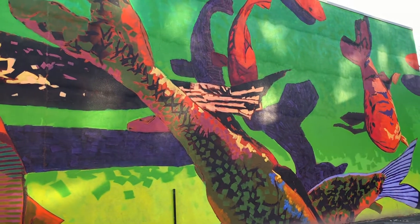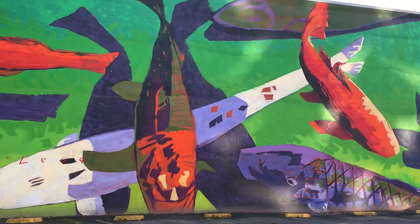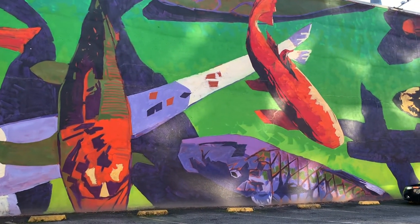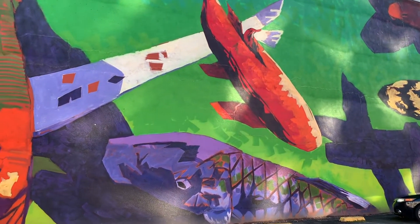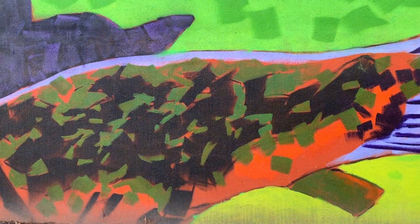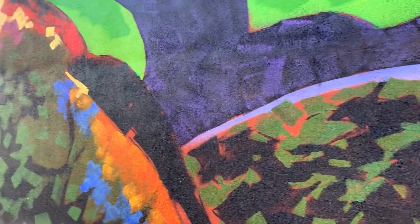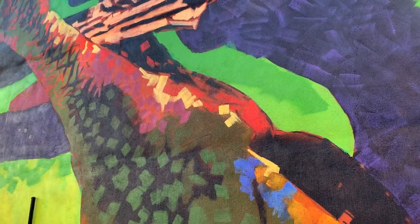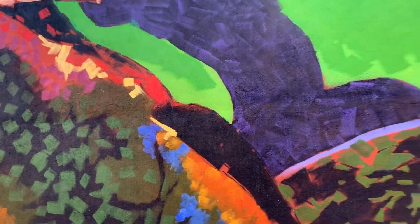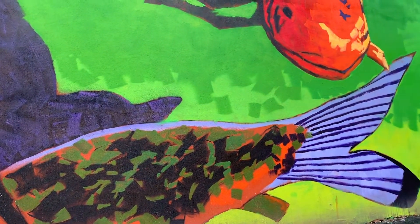The most impactful element in Beneath the Surface is color. He only uses a select few hues — red, yellow, green, blue — but adjusts the values to create an interesting piece, emphasize the koi, and create a feeling of space throughout the shadows. Color creates texture that you can see as scales and fins on the fish. He creates a feeling of depth in the water by using three values of green in the background.